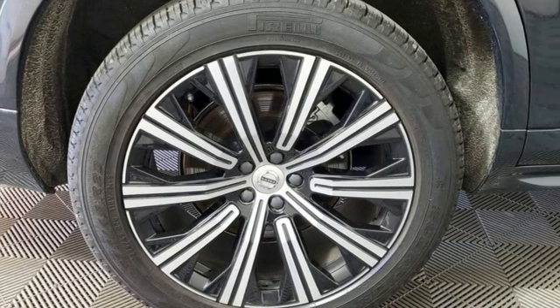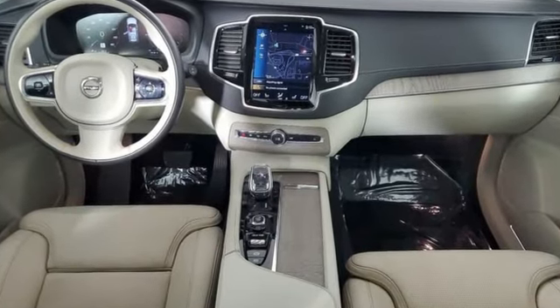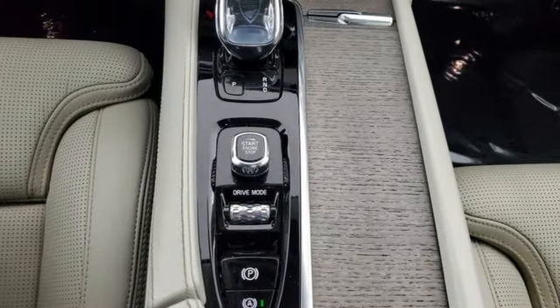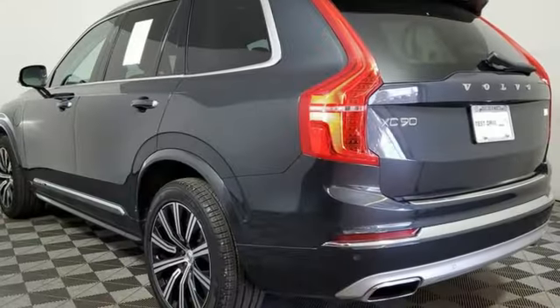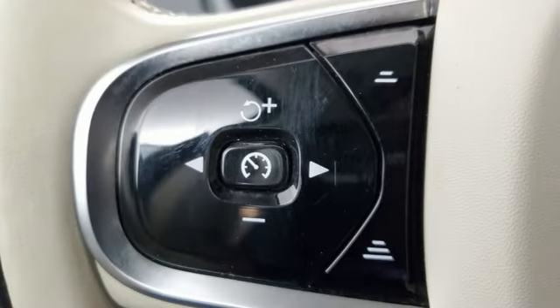It comes with all the amenities you need: engine auto stop-start feature, four-wheel drive, integrated navigation system with voice activation, refrigerated box located in the console, multi-zone climate control, and steering assist cruise control.